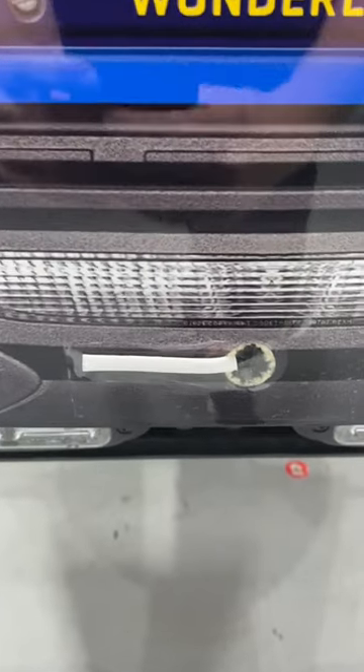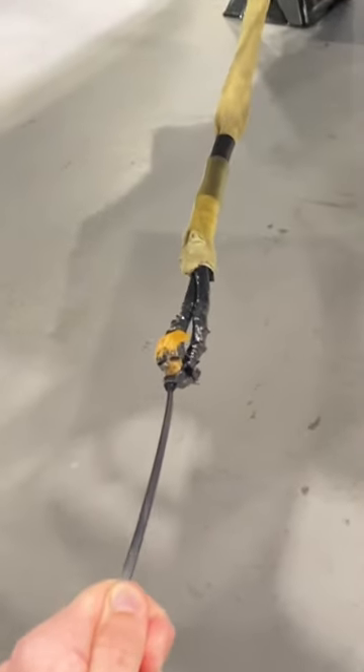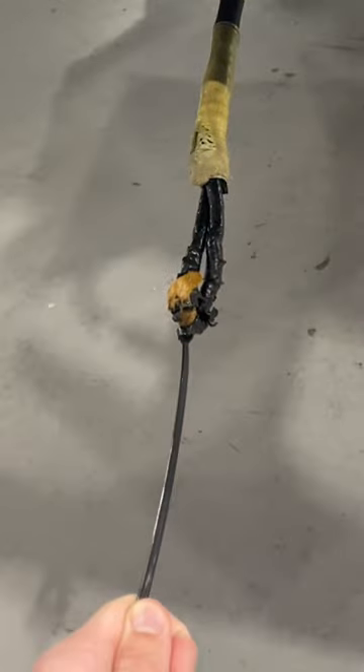On race day, you'll see the hook taped over. This is to reduce aerodynamic obstruction. But if you find yourself in a jam, the hooks are always there and ready to spring into action.